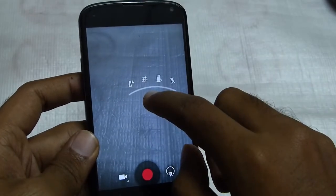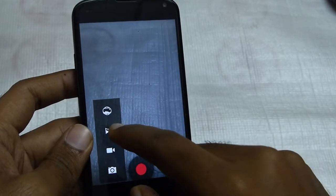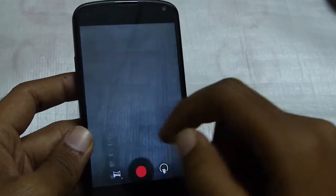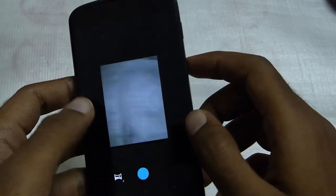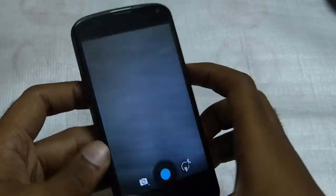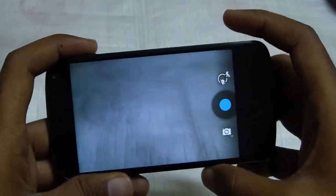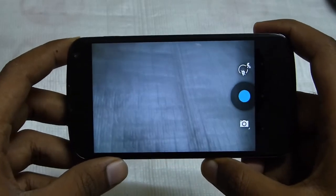And that's about it — that's all the difference I can actually make out. We didn't check the panorama, and there's nothing new there; it's the same. So that was the new camera interface and the features of Jelly Bean 4.3.